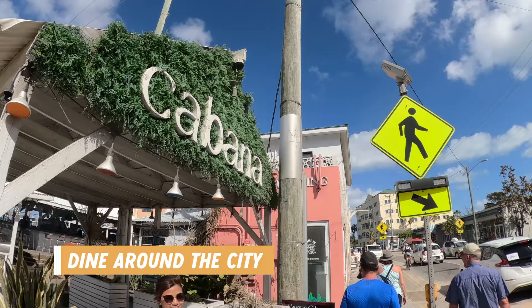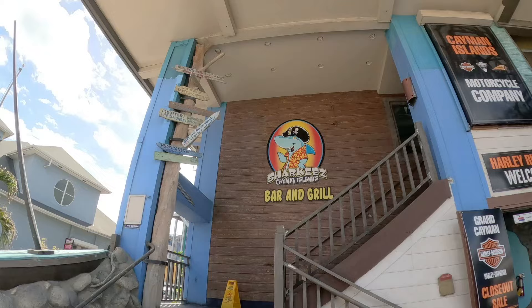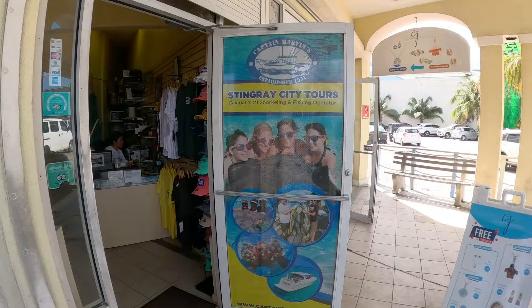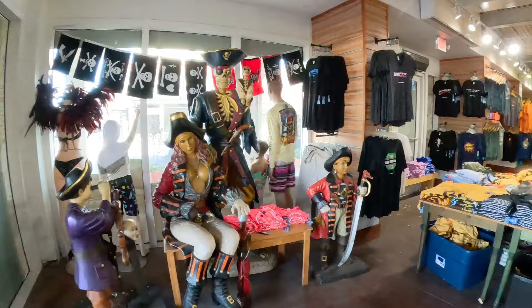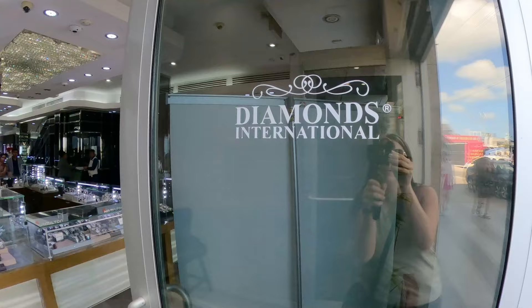If you're a foodie or just want to enjoy some waterfront dining, there are many options to choose from, so you can add dining around the city or a drink at a waterfront bar to your itinerary for the beautiful ocean views. If you're interested in interacting with stingrays, you can add a stingray tour — there's a tour office downtown or you can book through the ship. There's also no shortage of shopping options for souvenirs, clothing and other items. Many jewelry stores offer free gifts just for coming inside but then try to sell you something while you're there.